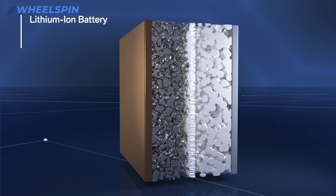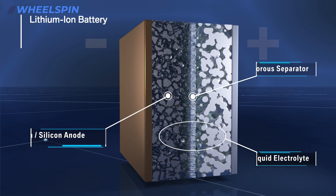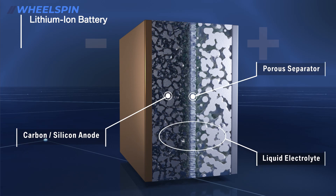Today's batteries are based on lithium-ion technology, composed of two electrodes — a cathode and an anode — and a porous separator. A liquid electrolyte allows the lithium-ion transfer and thus the flow of current.